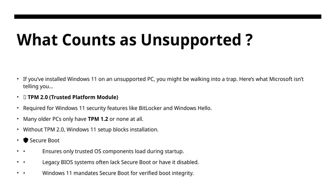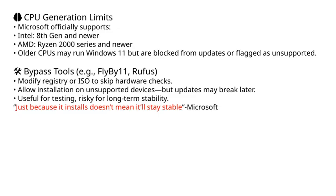Next, let's look at Secure Boot. This is a security feature that makes sure only trusted operating system components load during startup. It helps prevent malicious software from running before Windows starts. Many legacy BIOS systems either don't have Secure Boot, or have it disabled by default. Windows 11 requires Secure Boot to be enabled to verify that the boot process is secure and unaltered. In summary, if your PC isn't meeting these requirements — specifically TPM 2.0 and Secure Boot — you're essentially walking into a trap that could compromise your device's security or prevent the installation altogether. These are critical components that support Windows 11's security architecture and are essential for a smooth, supported experience.